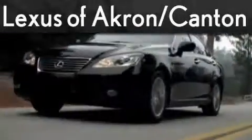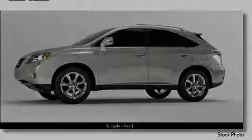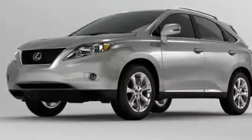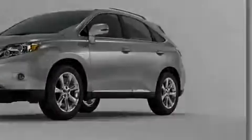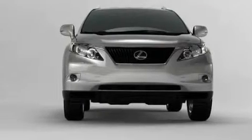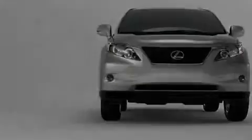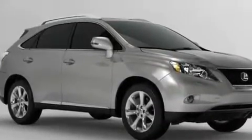Another fine vehicle offered by Lexus of Akron — this is a 2010 Lexus RX 350, a luxurious package designed with the finest elements in mind. This Lexus's list of numerous features includes a driver's seat lumbar support, power windows, a CD player, rear curtain airbags, and a four-wheel anti-lock braking system.